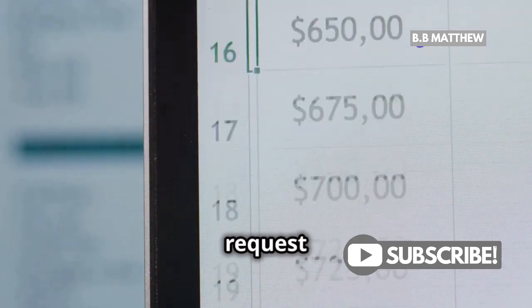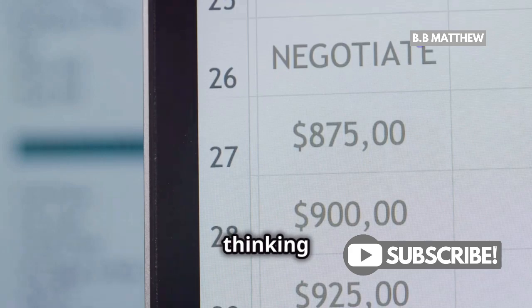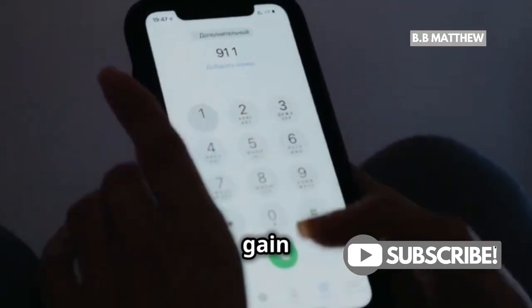Someone might send you an invoice or a money request that looks completely legit. The goal? To trick you into thinking it's a genuine transaction, or to get you to call them. They might pose as a trusted entity to gain your confidence.